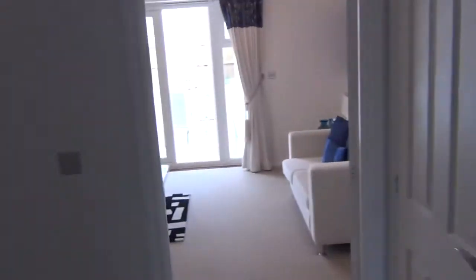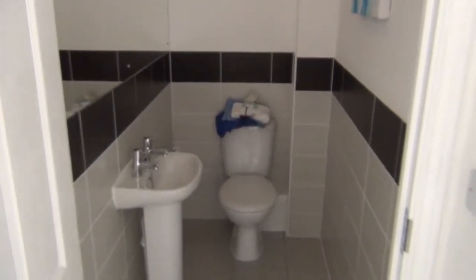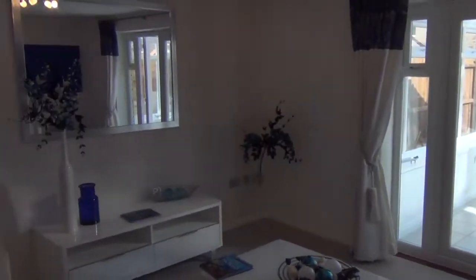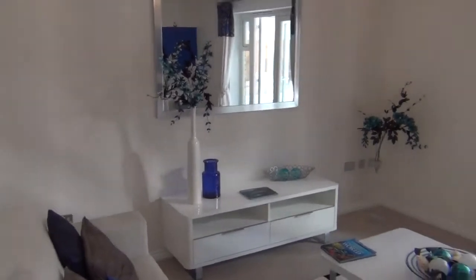Next room to the left. This is the downstairs workroom. Straight ahead, going through to the lounge.